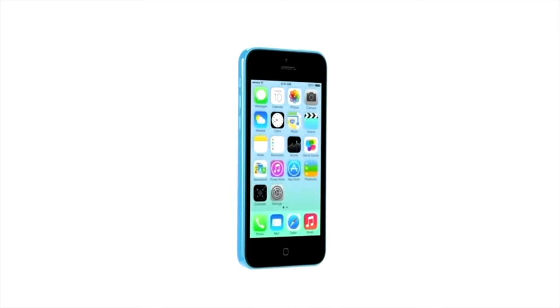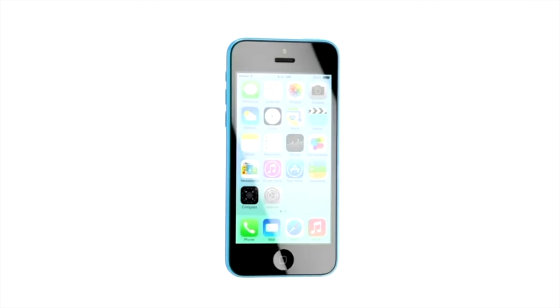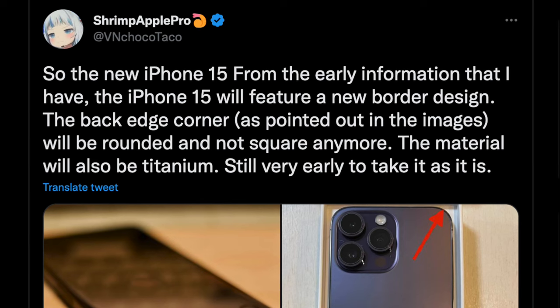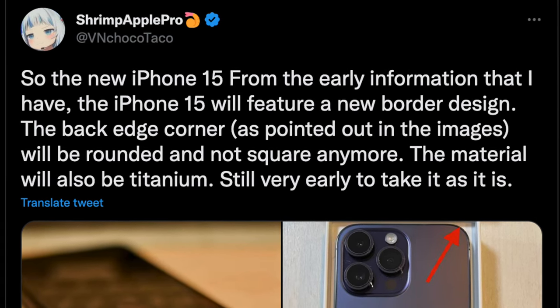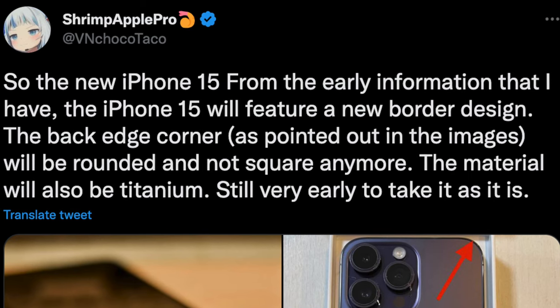This might give next year's iPhone lineup a similar profile to the iPhone 5C, where the front of the casing was squared but the rear was rounded. ShrimpApplePro also reports that the side frame will be made of titanium. Despite the switch to titanium material, the iPhone 15 will still have a glass back.